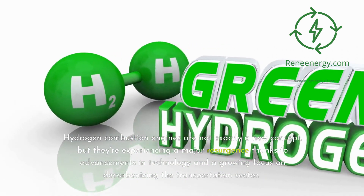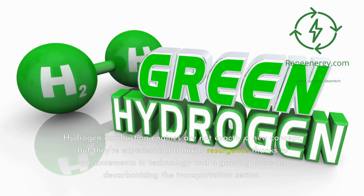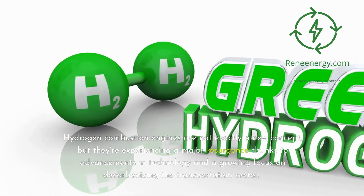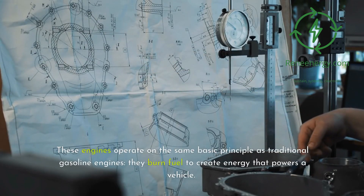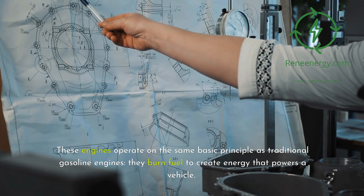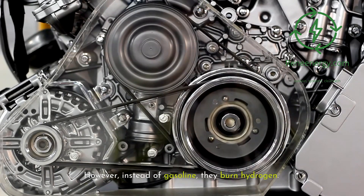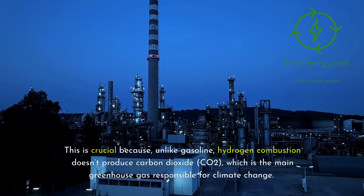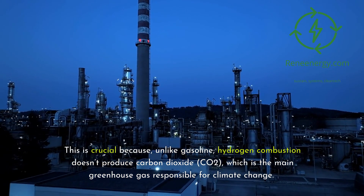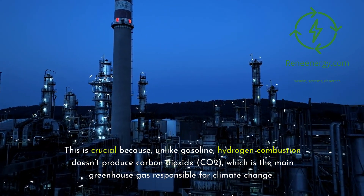Hydrogen combustion engines are not exactly a new concept, but they're experiencing a major resurgence thanks to advancements in technology and a growing focus on decarbonizing the transportation sector. These engines operate on the same basic principle as traditional gasoline engines — they burn fuel to create energy that powers a vehicle. However, instead of gasoline, they burn hydrogen. This is crucial because, unlike gasoline, hydrogen combustion doesn't produce carbon dioxide (CO2), which is the main greenhouse gas responsible for climate change.